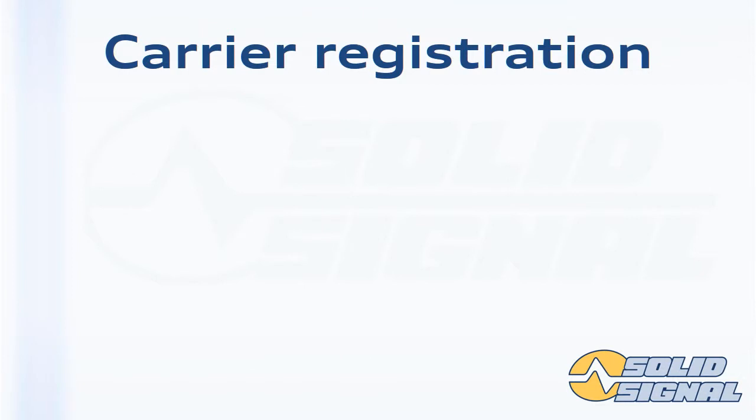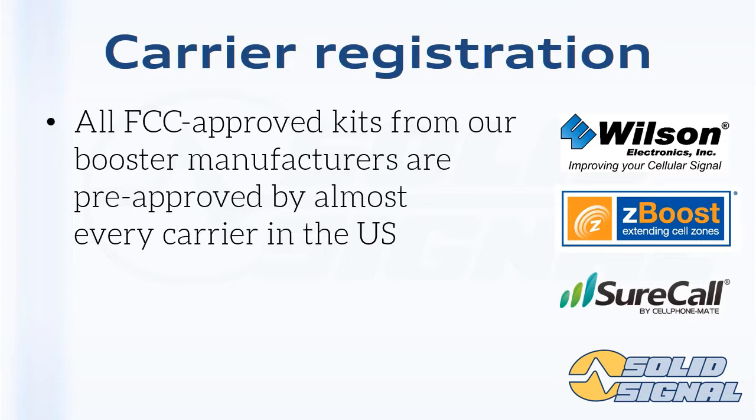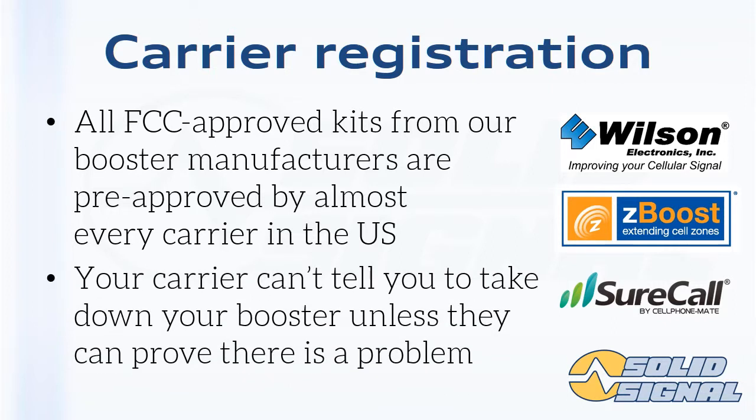If you buy a cell booster from SolidSignal, it is an FCC-approved cell booster kit, and all FCC-approved kits are pre-approved by every cell carrier in the United States. You bring the kit to your carrier — you are required to do this — and they make you fill out a form telling them what you got. If you've got one of the kits from SolidSignal made by our partners at Wilson, ZBoost, or CellphoneMate, you're set. Your cell carrier can't tell you not to put it up, and they can't tell you to take it down unless they can prove there's a problem. There have been very few documented cases of any problems with cell boosters.